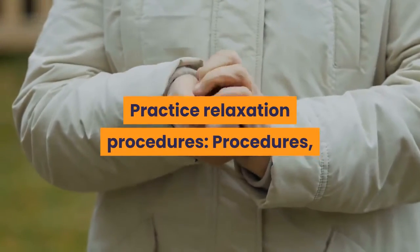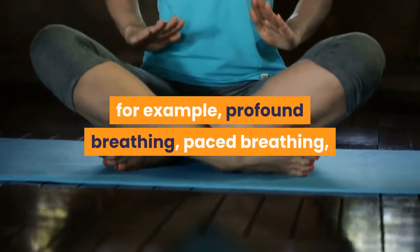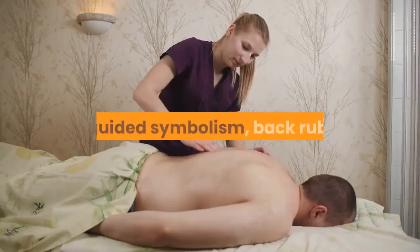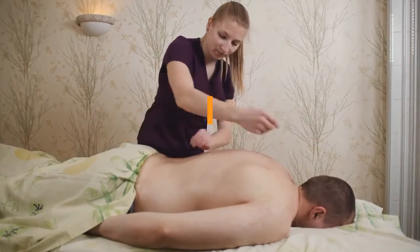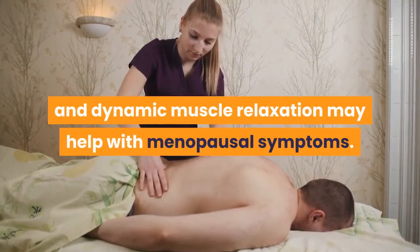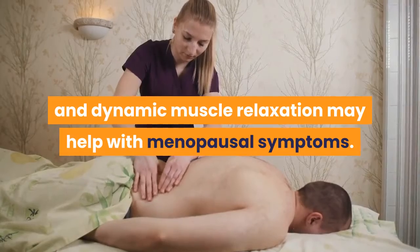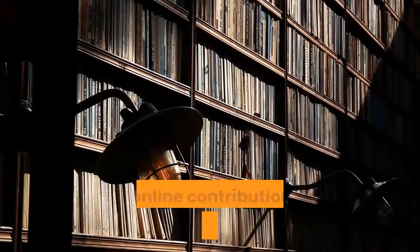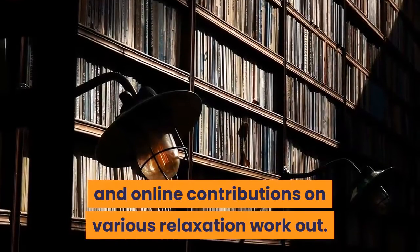Practice Relaxation Techniques: Techniques such as deep breathing, guided imagery, and progressive muscle relaxation may help with menopausal symptoms. You can locate various books, recordings, and online resources on various relaxation exercises.